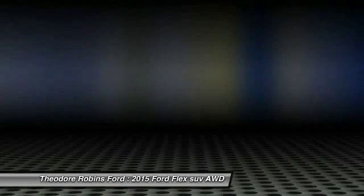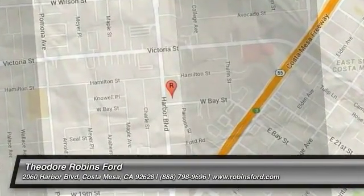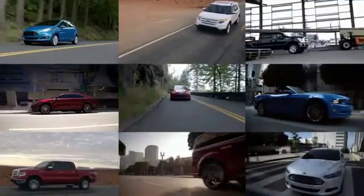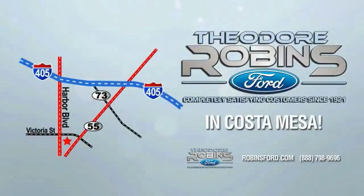Wouldn't you look great in this vehicle? Stop in today and see for yourself. This is the time to experience the difference. Theodore Robbins Ford on Harbor Boulevard in Costa Mesa.